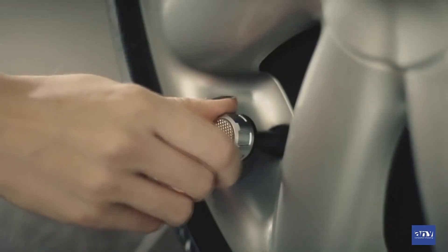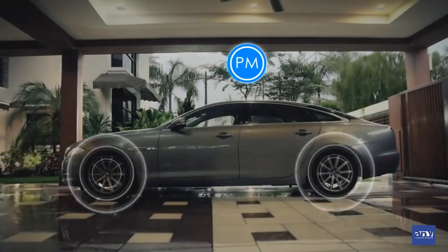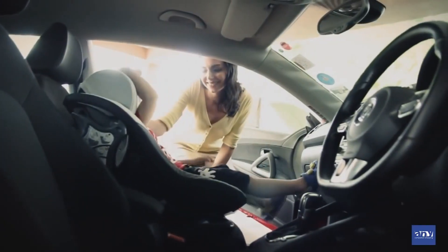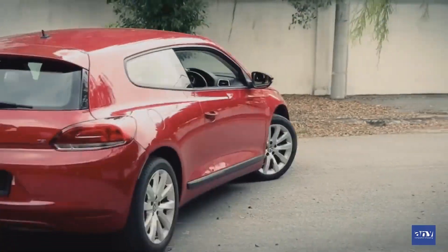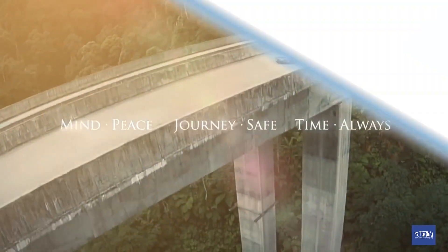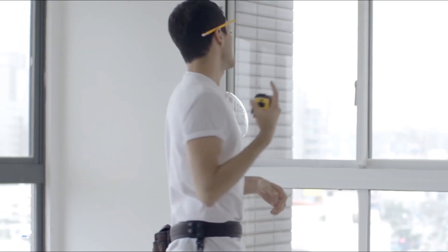Phobo Tire has an inbuilt theft deterrent feature and sends a notification when the sensor is missing. It monitors your car tires continuously, 24 hours every day, giving you and your family peace of mind for a safe and comfortable ride. Phobo Tire monitors for you so that you can enjoy the ride.